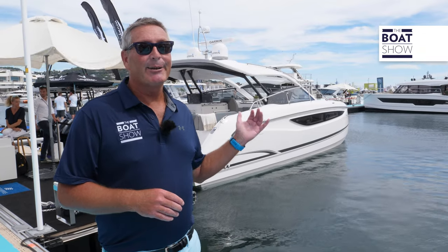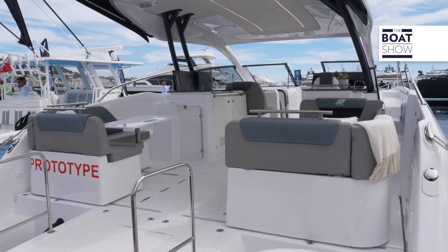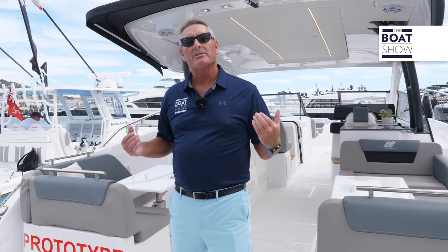Today we're bringing you an exclusive sneak peek at Four Winds' latest project. Here it is — the TH36. That's right, it's a bow rider on steroids, but it's actually a catamaran, giving you that ultra smooth ride that everybody's looking for. This is prototype hull number one, and we're bringing it here to the show.